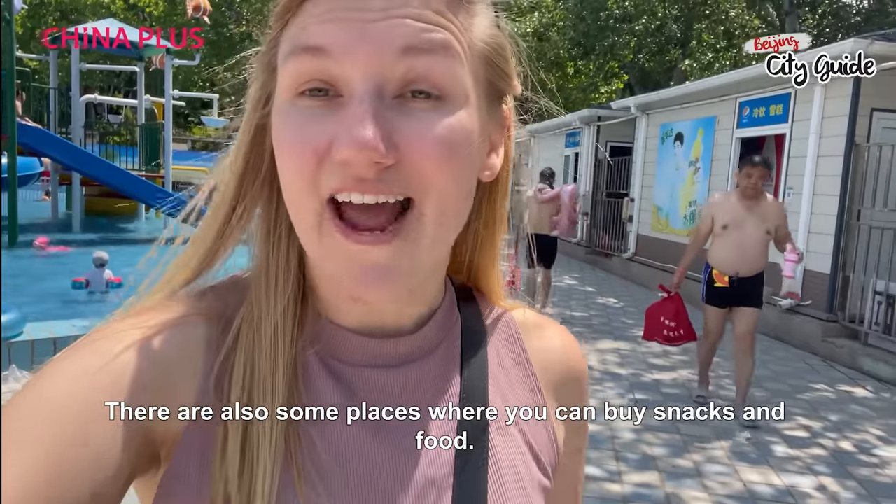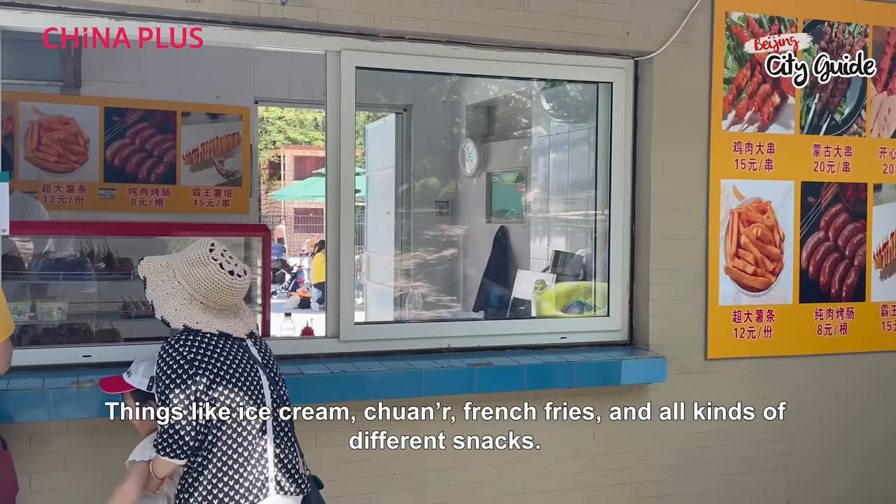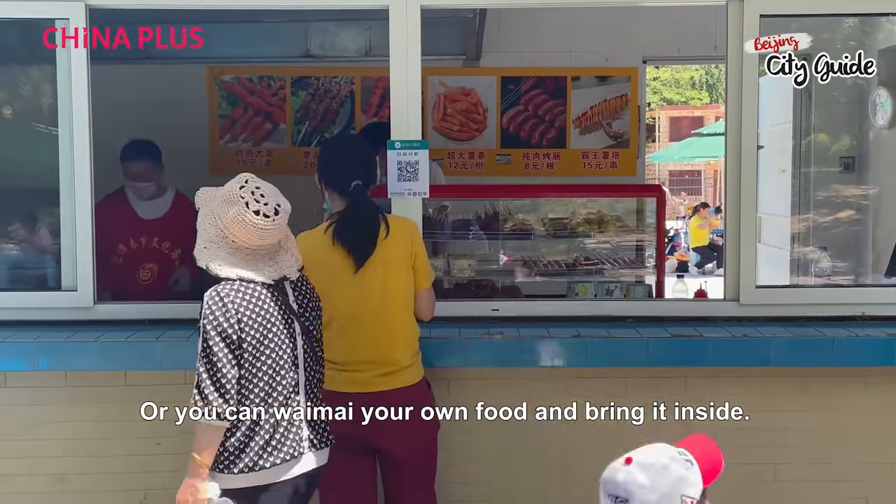There's also some places where you can buy snacks and food, things like ice cream, chuanr, french fries, all kinds of different snacks, or you can waimai your own food and bring it inside.